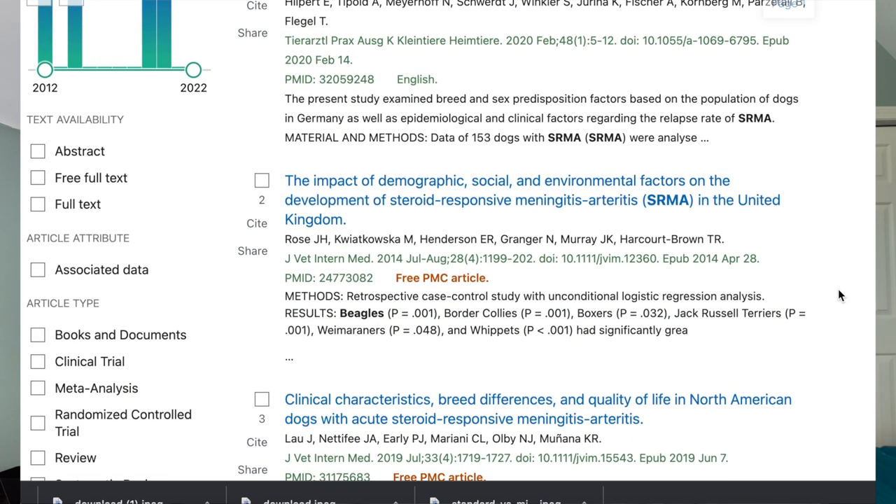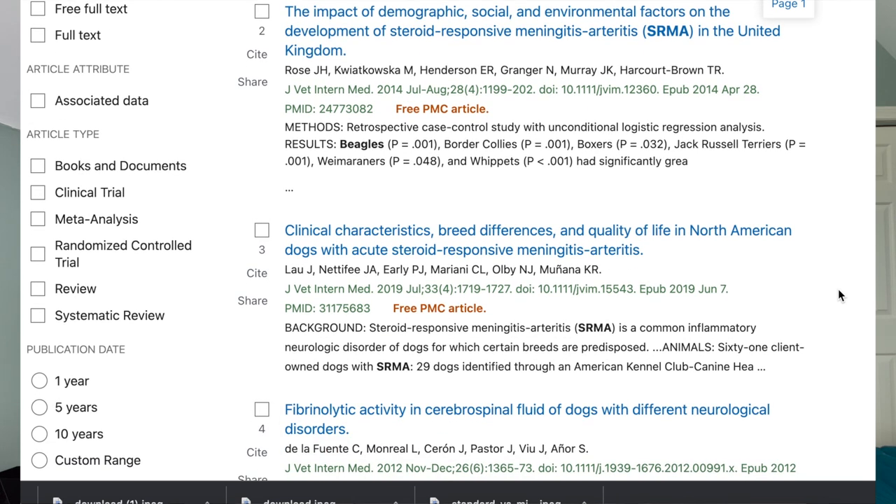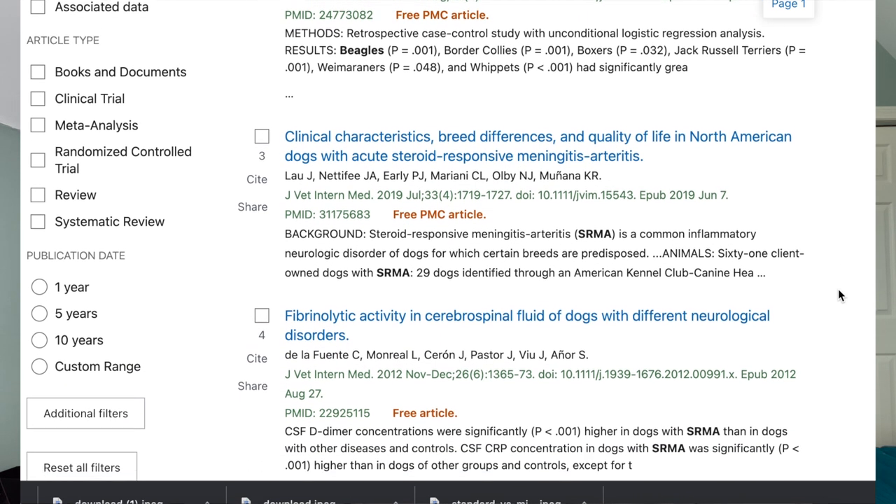If you have a Beagle around the age of one and they develop neck pain and a fever suddenly — and oftentimes they'll just look sad with a droopy, mopey look — I would very highly suspect steroid-responsive meningitis. We see it all the time; it's one of the most misunderstood yet most common conditions in veterinary medicine. There's no genetic test for it — it just pops up — but we see it a lot overall.